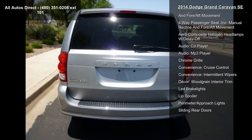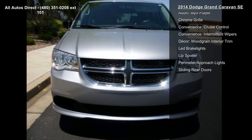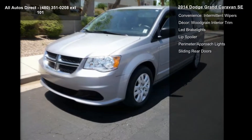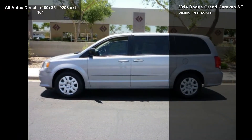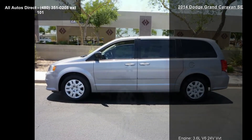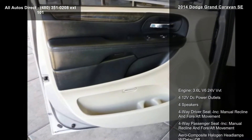This vehicle's top features include engine: 3.6L V6 24V VVT, 412V DC power outlets, 4 speakers, 4-way driver seat with manual recline and fore-aft movement, and 4-way passenger seat with manual recline and fore-aft movement.